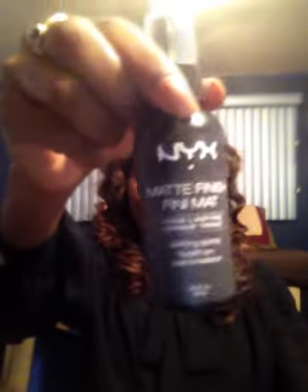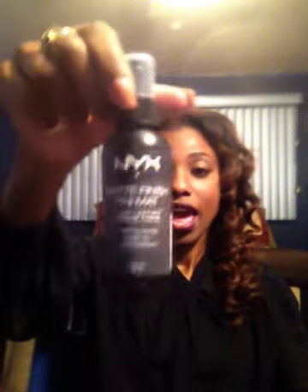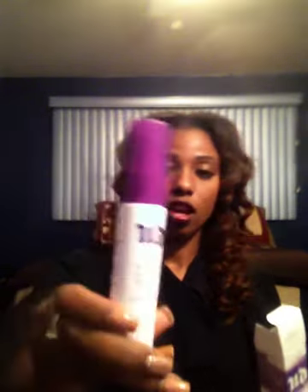The next thing I got from Ulta is the NYX Matte Finish Spray. I already have the Urban Decay Oil Control Finishing Spray and the Fix Plus, but I have oily skin and I want to see how well this NYX one works — especially with my CoverGirl foundation throughout the day when I get oily in my T-zone. I also bought the Urban Decay All Nighter Long Lasting Finishing Spray in the mini size since I like my makeup to really last.